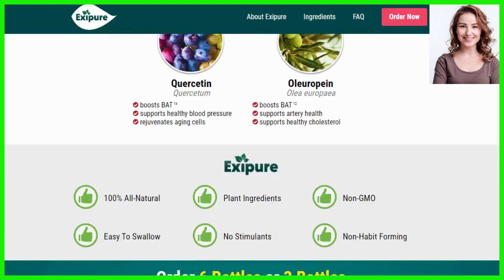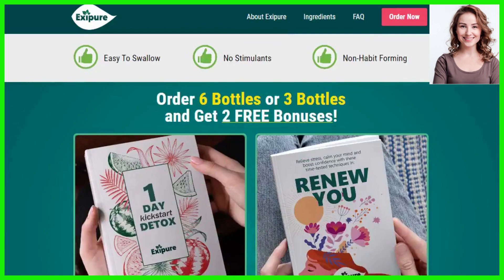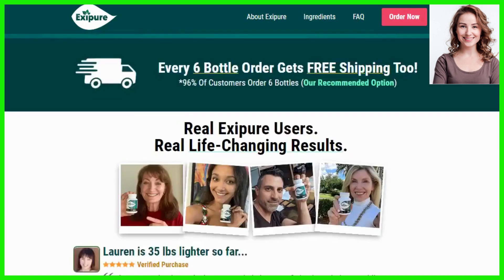For every tiny increase in BAT means a huge jump in calorie and fat burning and energy levels. So yes, you can trust this product — there are many people having great results with Exapure and you can have results as well.